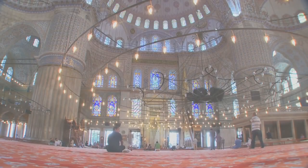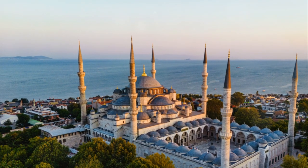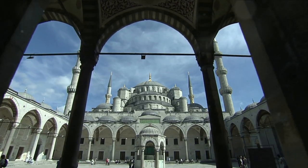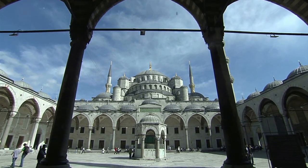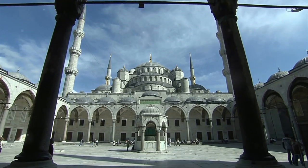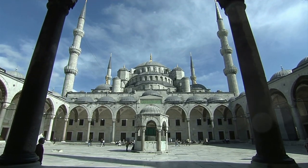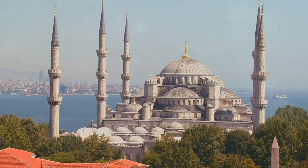We're almost halfway through our countdown, and at number 6 stands the iconic Blue Mosque. In the heart of Istanbul, you'll discover the Blue Mosque, a majestic landmark that leaves visitors in awe. It's a grand spectacle of architectural genius, a splendid fusion of Byzantine and Ottoman elements that truly encapsulates the city's rich history. Adorned with six towering minarets, it's a site that dominates the Istanbul skyline, asserting itself as a symbol of the city's Islamic heritage.